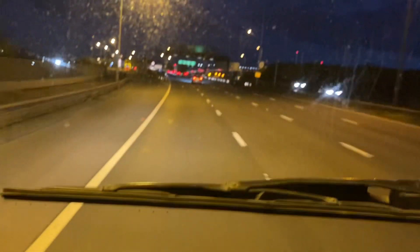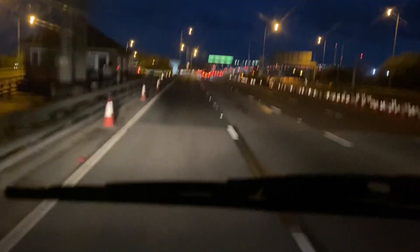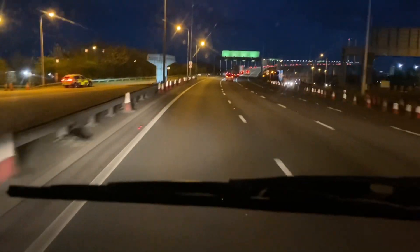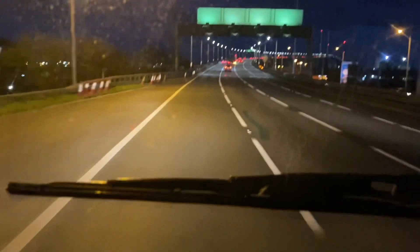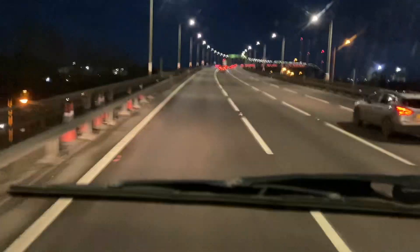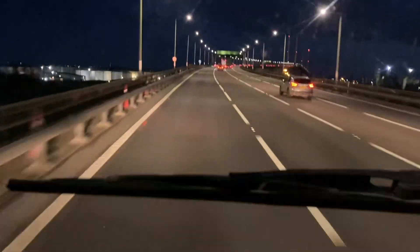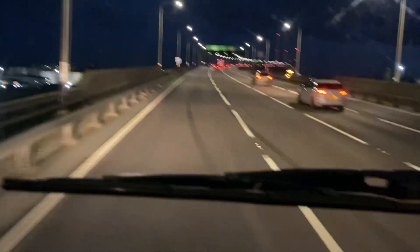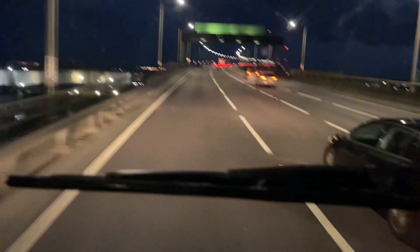We're going over the Dartford crossing, which is called the Queen Elizabeth Bridge. So we're going over the bridge, and when we come back we'll have to use the tunnel. I'll make sure that I get all these videos together.